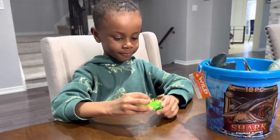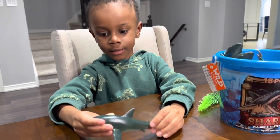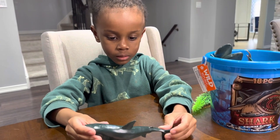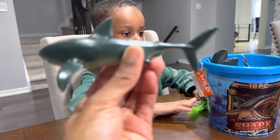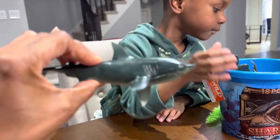What else did it come with? We got this from Ripley's Aquarium. What's that? A shark — a bull shark. A bull shark? All right, cool.